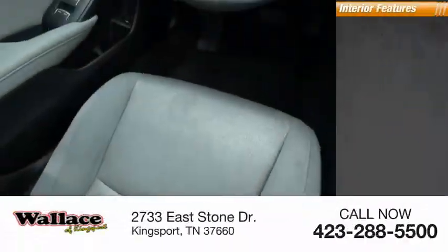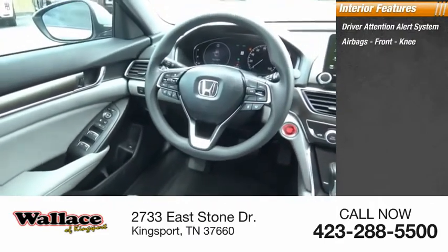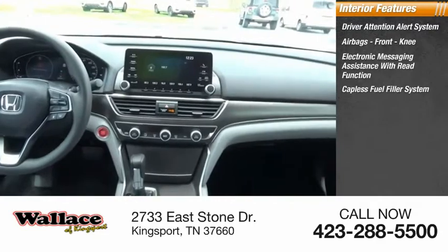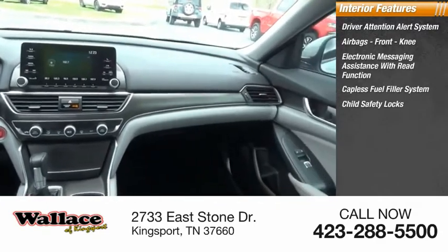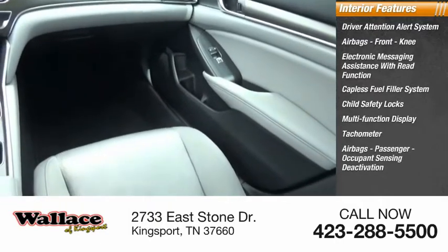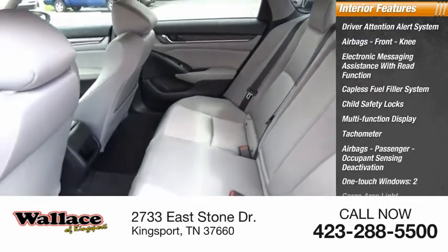Inside you'll find a driver attention alert system, airbags, front knee airbags, electronic messaging assistance with read function, capless fuel filler system, child safety locks, multifunction display, tachometer, passenger airbags with occupant sensing deactivation, one-touch windows, and cargo area light.